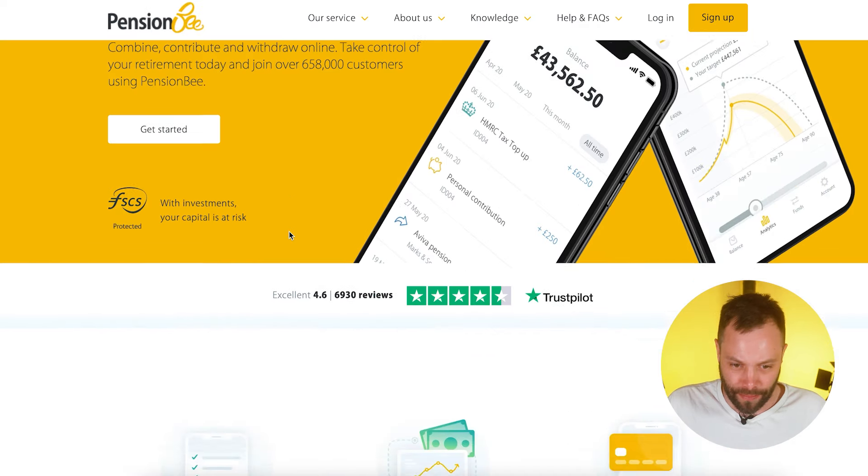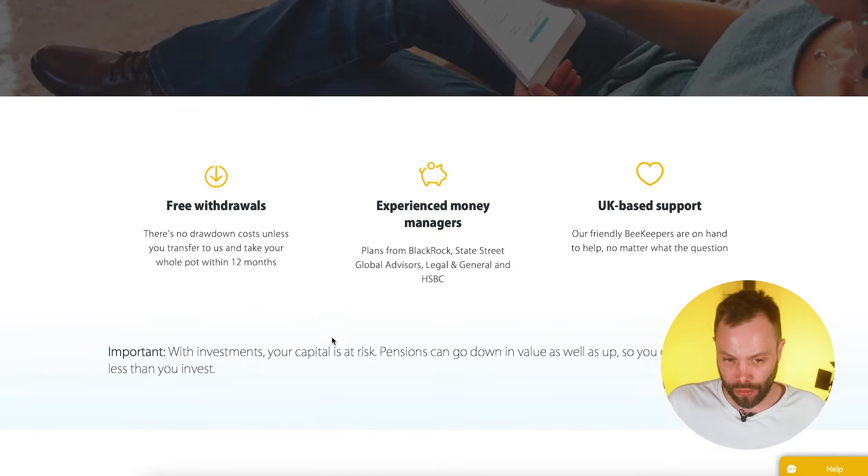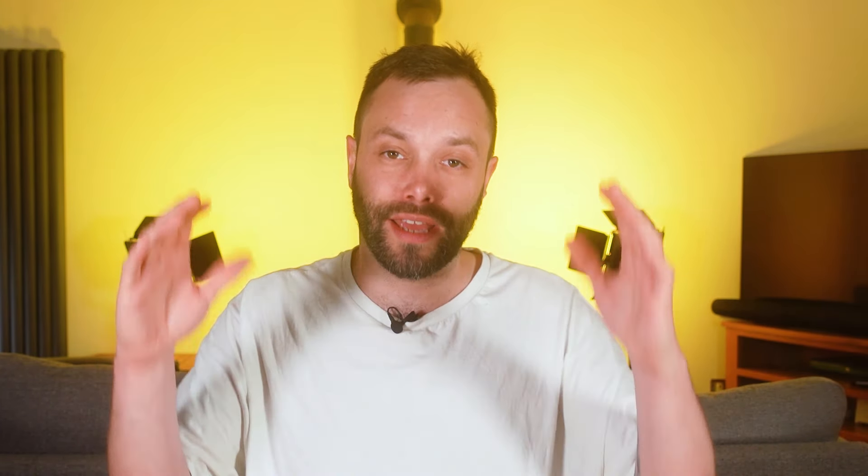With a private pension, you're currently allowed to access it at 55, rising to 57 in 2028. At that point you can draw money out — you're allowed to take 25% of your portfolio tax-free, and you can do whatever you want with it. The remaining 75% is taxable, and when you start drawing that portion you enter something called flexible drawdown. At that point your annual contribution allowance drops from £40,000 down to £4,000.